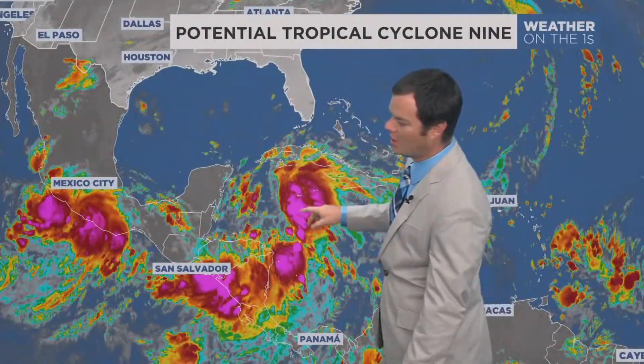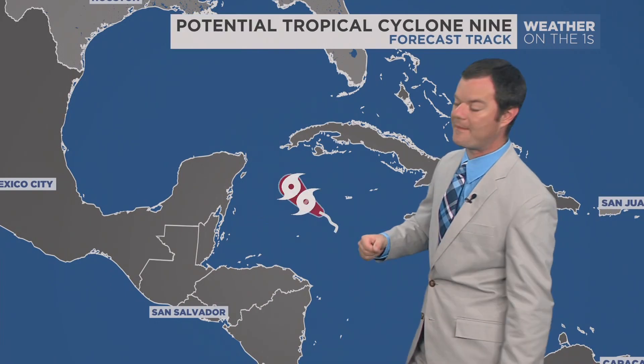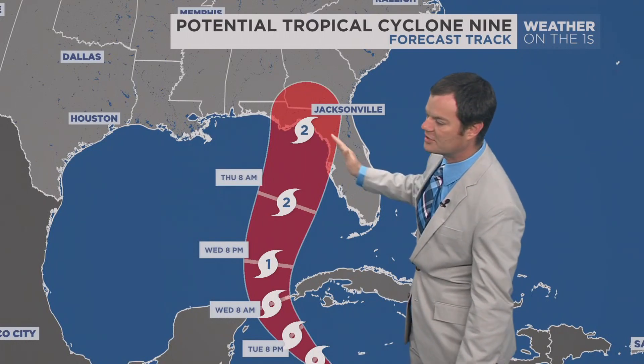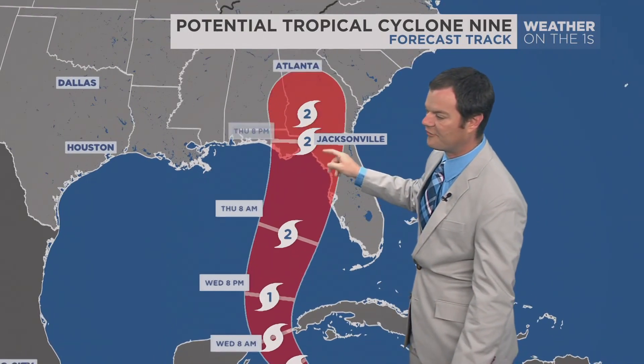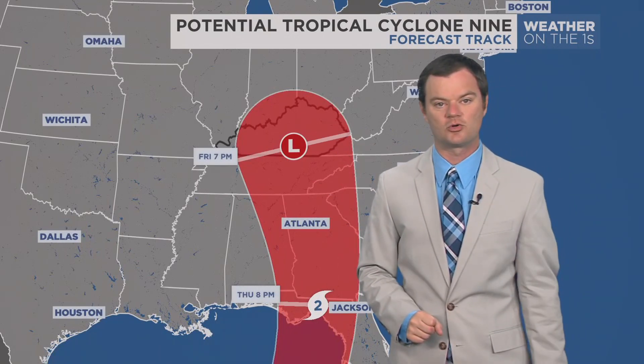Then our attention turns to what is expected to become a tropical storm today. That would be Helene, if and when it becomes named. It is expected to strengthen very rapidly as it makes its way through the Gulf, making landfall late in the day on Thursday as a Category 2 or 3 storm in the Big Bend area of Florida.